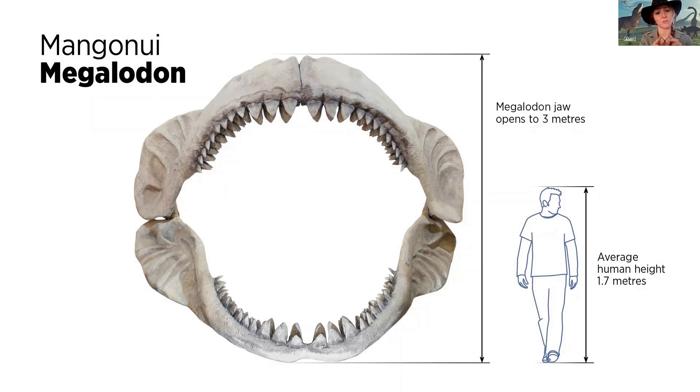Megalodons had about 276 teeth at any time, and they had something that modern sharks still have today known as rolling teeth. They have rows and rows of teeth behind the first row — if one tooth falls out, a new one is pushed forward from the row behind. So they always had a full set of sharp teeth ready to go. Imagine how much money they could make from the tooth fairy!